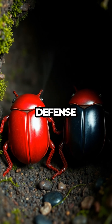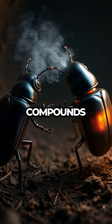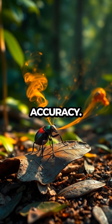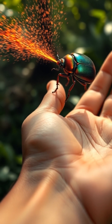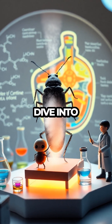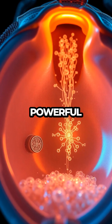But what truly sets them apart is their explosive defense mechanism. Inside their tiny bodies, they mix chemical compounds to create a boiling spray, which they can aim with surprising accuracy. It's like nature's own fireworks show, right in the palm of your hand. As we explore this fantastic ability, we'll dive into the science behind their chemistry, uncovering how they create such a powerful reaction.